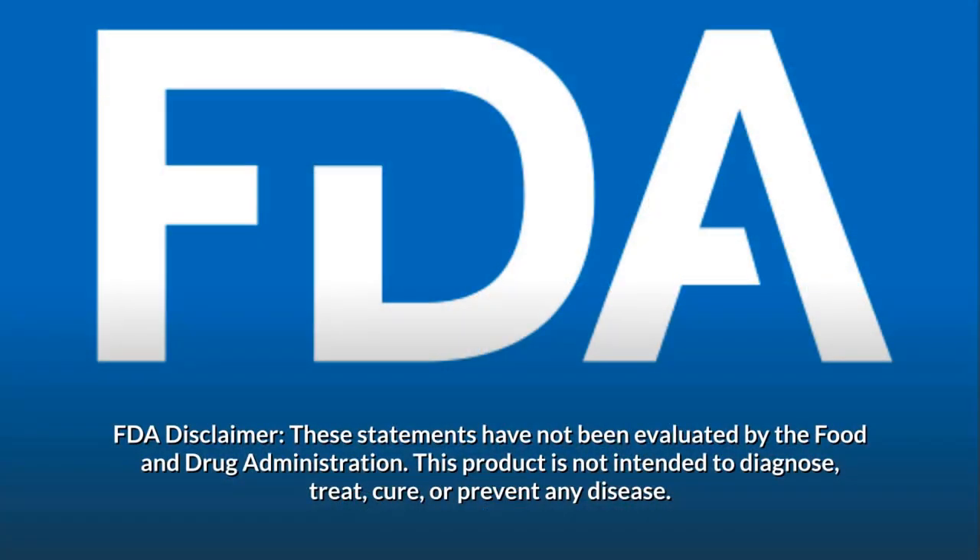FDA disclaimer: these statements have not been evaluated by the Food and Drug Administration. This product is not intended to diagnose, treat, cure, or prevent any disease.